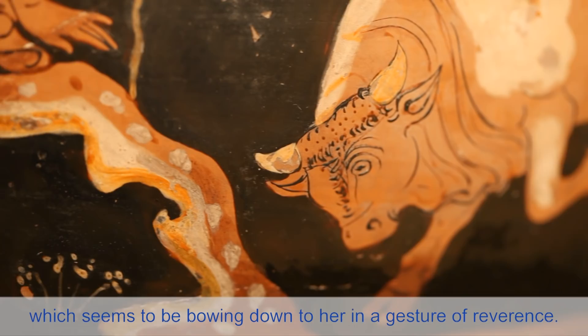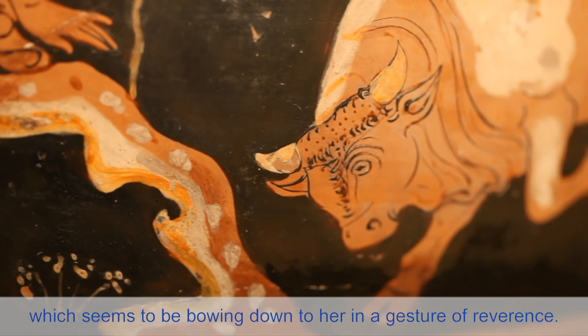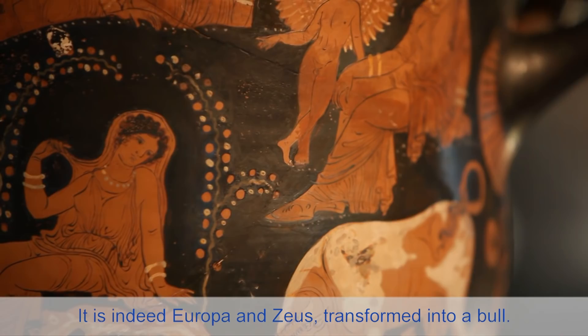As the texts tell us, the bull seems to be inclined toward her in a gesture of reverence. It is, of course, Europa and Zeus, metamorphosed as a bull.